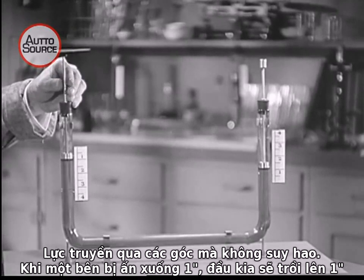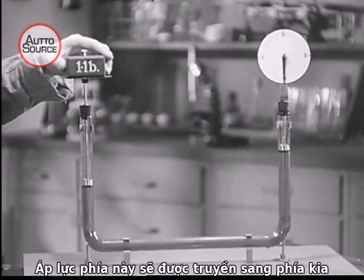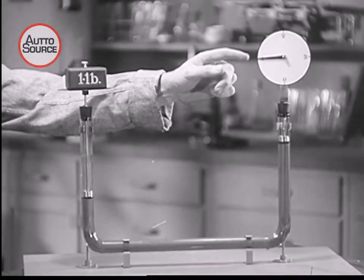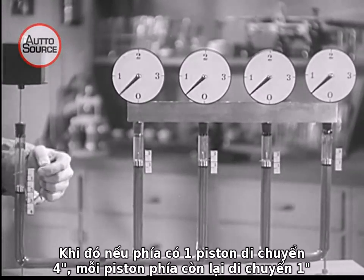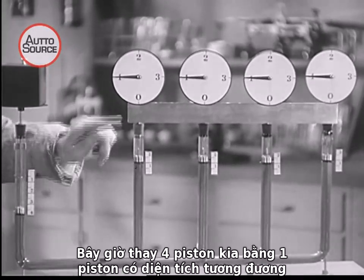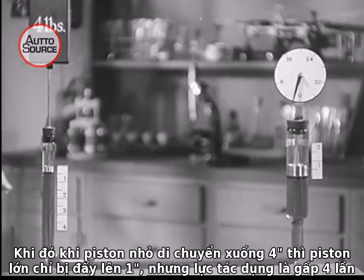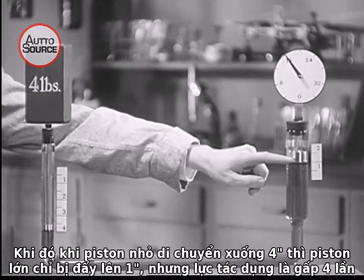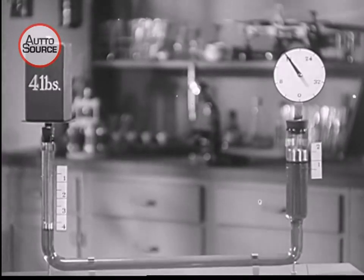When one plunger is pushed down an inch, the other end comes up an inch, and a pound of pressure exerted at one end is transmitted to the other. Suppose we have four pistons at one end and only one at the other. When the single piston travels four inches, each of the four at the other end travels one inch. A large piston of the same area behaves the same as four smaller pistons — moving the small piston down four inches carries the large piston up only one inch, but with four times the force applied. This is the principle on which commercial and industrial hydraulic systems are based.